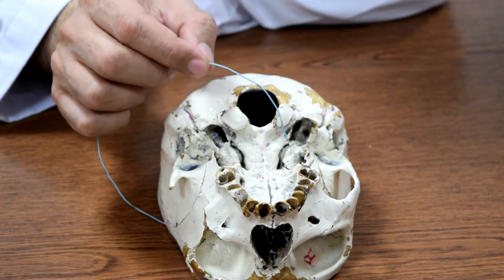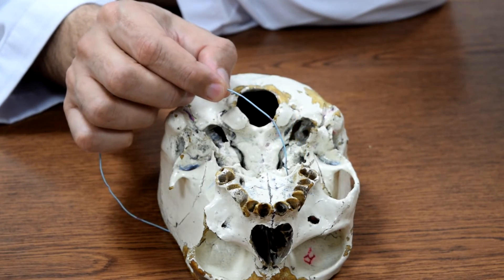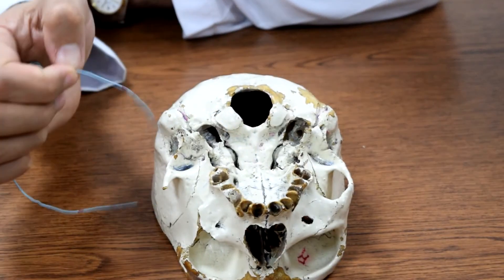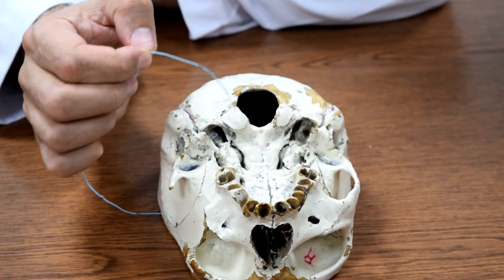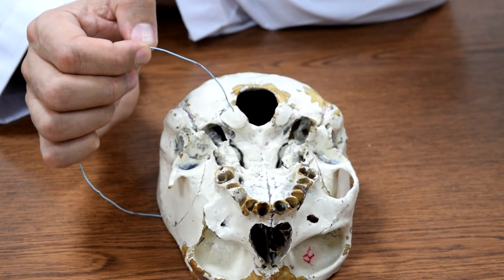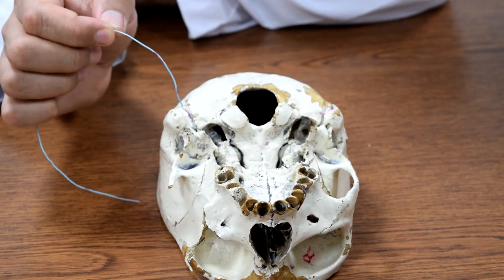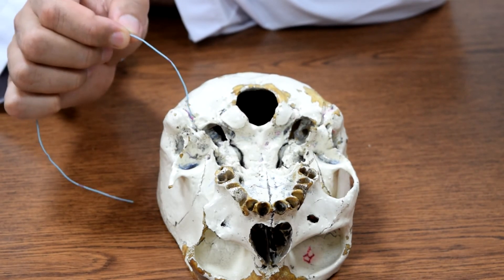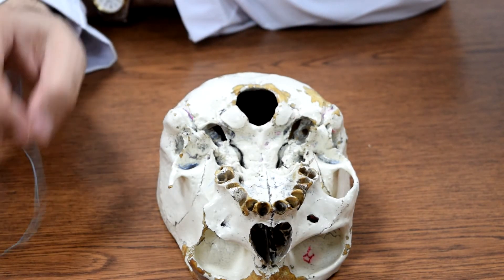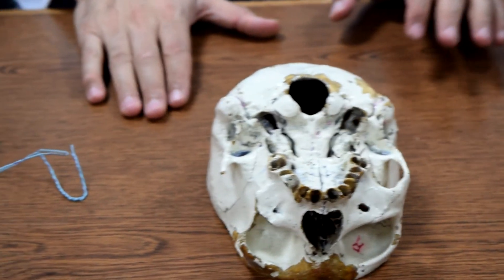The pterygoid process has a lateral plate and a medial plate of pterygoid. The condyles of the occipital bones we will talk about when we discuss the atlas and the cervical vertebrae. There is also the mastoid groove for the origin of the digastric muscle.